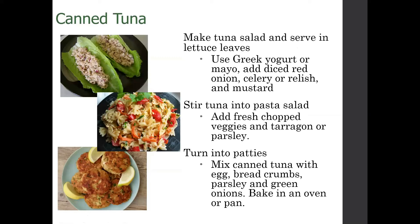Canned tuna is another really inexpensive snacking option. You can grab it at the store, it opens up and mixes really easily with things. You can use Greek yogurt or mayo with a little red onion, celery, or relish, and use that on a lettuce leaf. Mix it into your pasta salad to add protein to that dish. There's also a fun patty recipe using canned tuna with egg, breadcrumbs, parsley, and green onions.